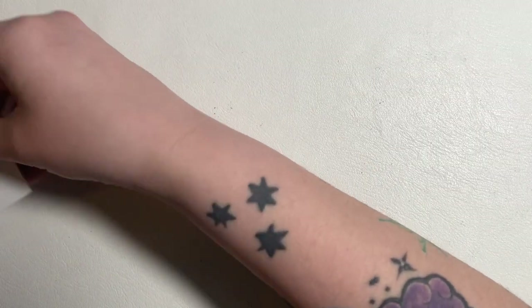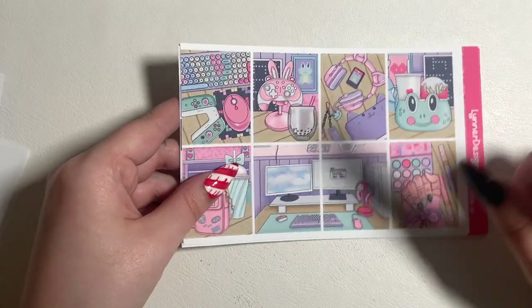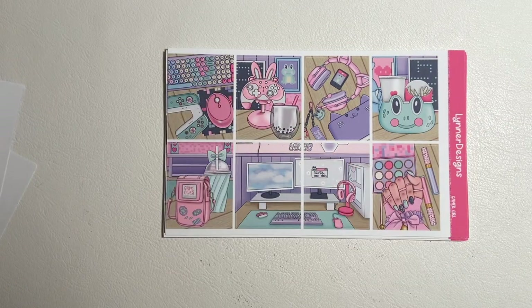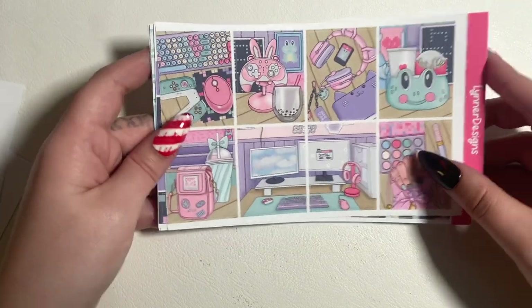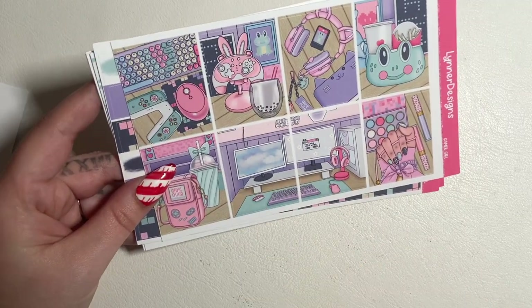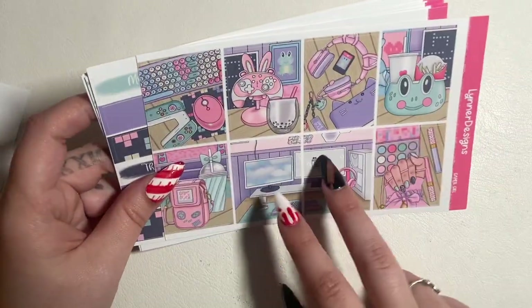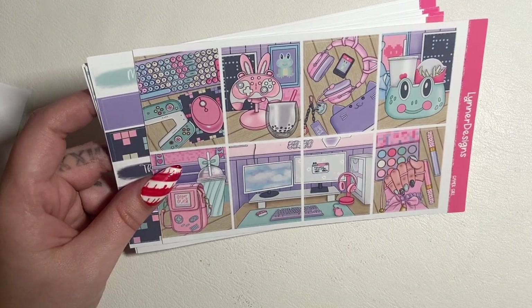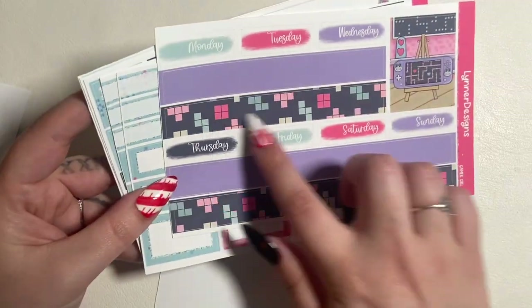The first kit I got is the Gamer Girl kit. I always get them in matte — I just prefer matte paper. Here are the full boxes — I love that her nails are so cute, that's kind of what my PC setup looks like except my desk is a lot messier and everything's black. Here's the washi — I love love love this little Tetris washi, that's so cute.